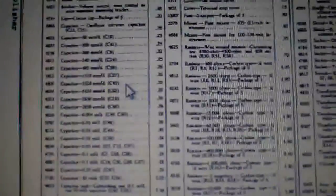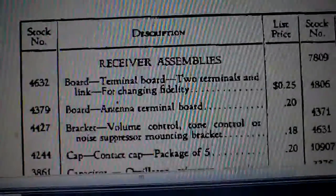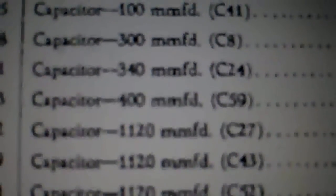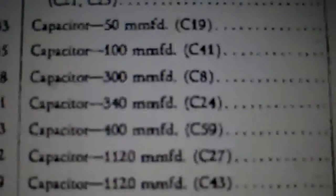Interestingly, they call the capacitors 'capacitors' but they call the tuning capacitor a 'condenser' - a three-gang variable tuning condenser. They used to call all capacitors condensers, but for some reason the tuning capacitor is still called a condenser while the others are called capacitors.